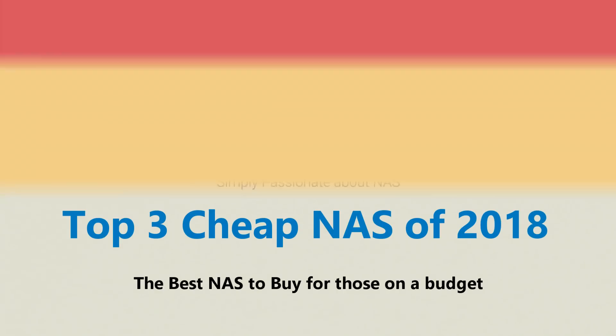Hey guys, welcome back. Today I want to talk about the top three budget NASs to buy at the end of 2018. It's been an interesting year for NAS, with so many network attached storage drives out there for you guys to buy. I can understand it can get pretty confusing.